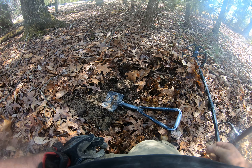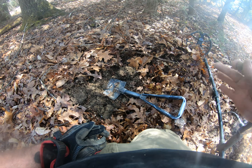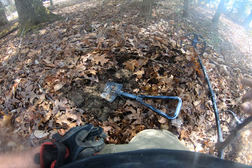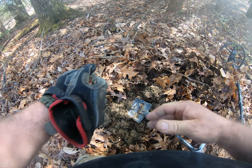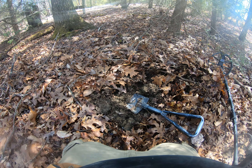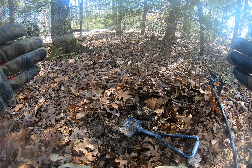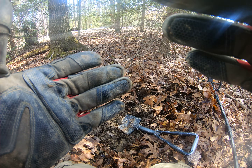That's the second find in just a few minutes, and I found it with this Nokta Makro Simplex+. I'm using this machine and also a Fisher, and we're really looking for a sponsor here. We find really cool historical things, and we're excited. Keep watching on Digging History and we'll be right back.